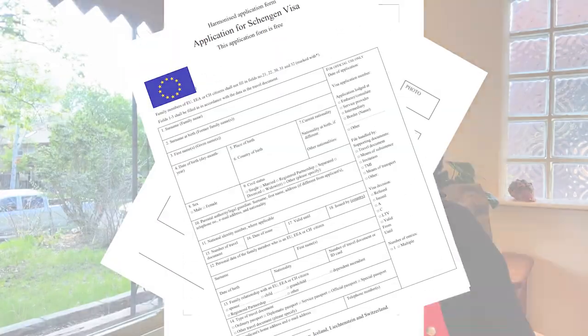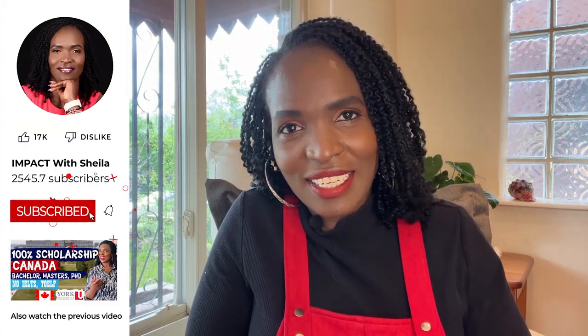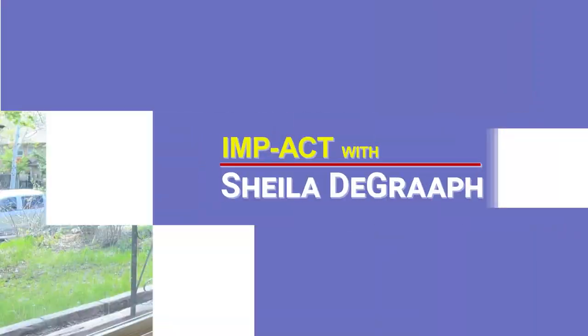You will need these documents after getting admission. Once you've made the application and gotten admitted, these are some of the important documents you need to have in good time. Number one: passport.